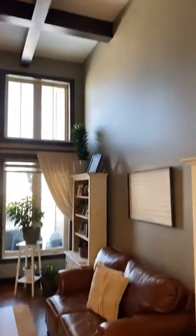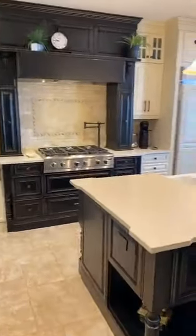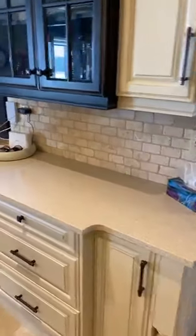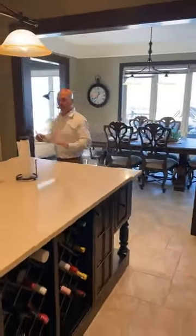Soaring ceilings — just absolutely love this part of the property. A nice floor-to-ceiling gas fireplace. One of the benefits of this property is they've loaded it up with technology: every room has separate control panels and the wi-fi is off the charts, so fantastic internet reception throughout.